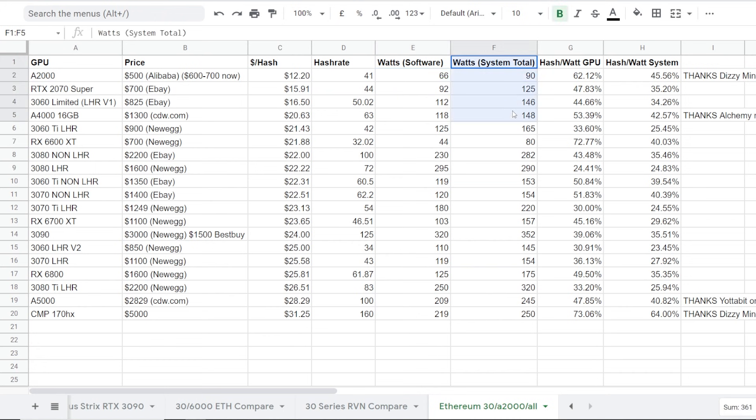The system total here — I decided to add like 35 watts that includes the motherboard, CPU, RAM, maybe inefficiency of the power supply. This is just a general number that I took from another GPU testing video that I've done. So just take that with a grain of salt. We'll talk about efficiency later. I just want to talk about price right now.